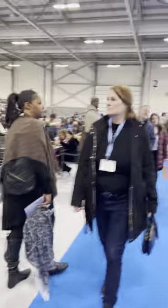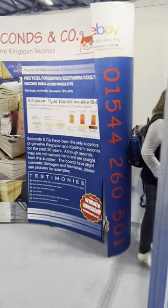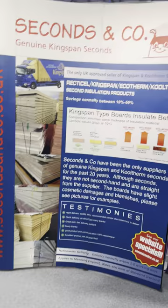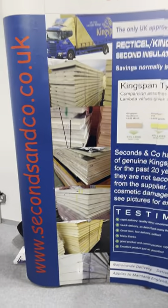Another architect company, New Heat. We're at the other end of the room now where the other eating area is. Another ventilation company. George and James Architects, and Seconds and Co — insulation. Someone appears to have damaged their stand with a bag — I'll try and repair that.